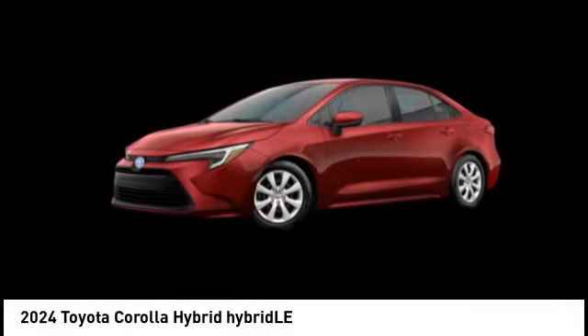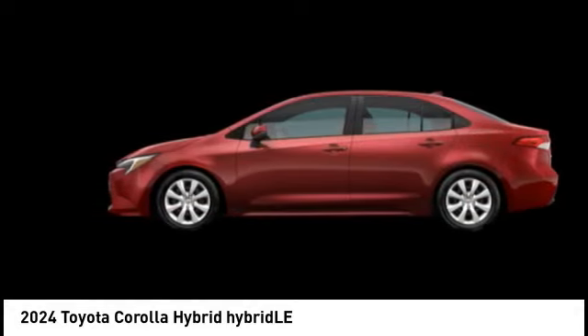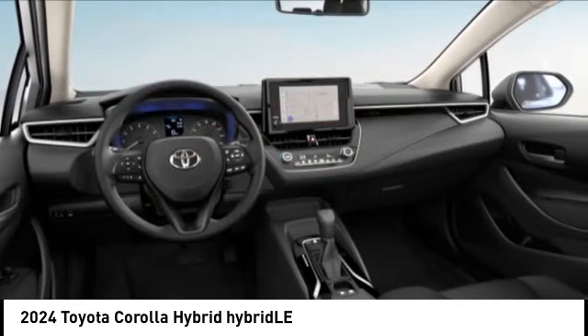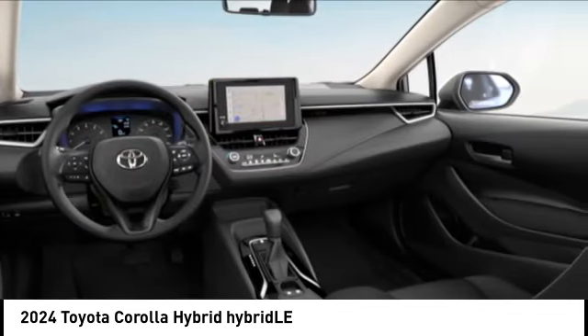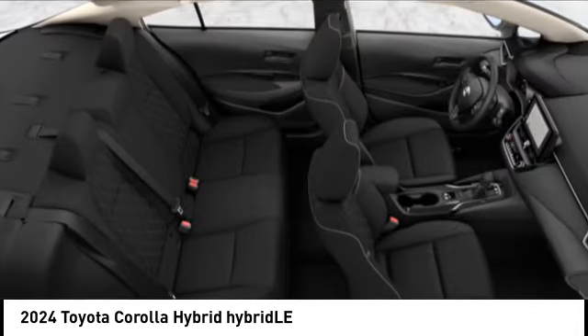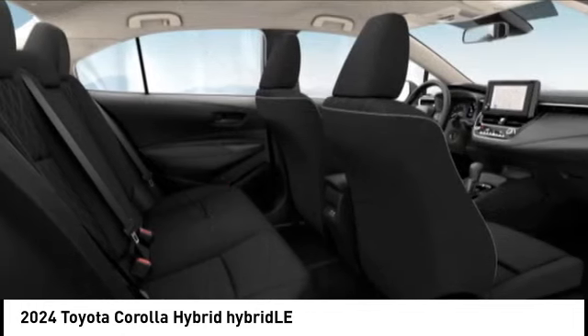We are pleased to show you the 2024 Corolla Hybrid. The Toyota Corolla Hybrid provides exactly what you're looking for in a functional yet efficient vehicle. An abundance of new technology features, a stylish exterior design, and an extremely quiet ride will provide a relaxing driving experience.